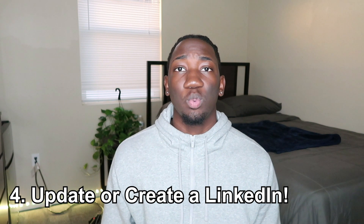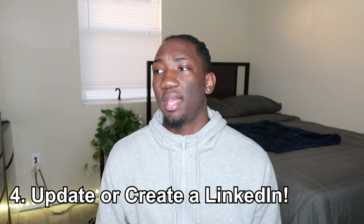This next tip goes hand in hand with your resume: get your LinkedIn in order as well. A lot of Amazon recruiters will reach out to you on LinkedIn, and recruiters in general. Having my LinkedIn set up — almost identical to my resume — actually got me a lot of interviews with other companies. If you're sleeping on LinkedIn, I recommend you rethink that because you might be missing out on opportunities.